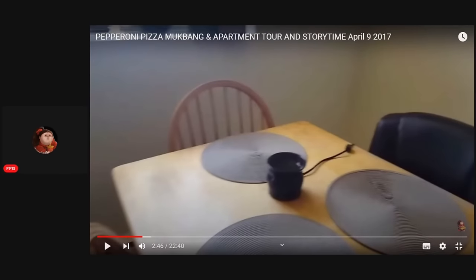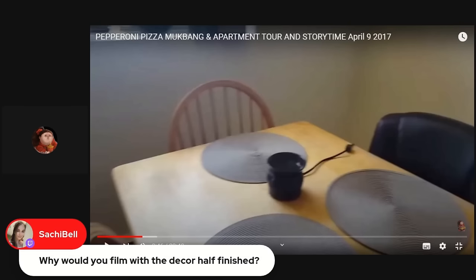My computer chair is there — I don't use it. Commentator: Look at that computer chair, it looks brand new — that was the rolling chair in her kitchen. Why would you film with the decor half finished? This is still way better than present-day Chantal could do. She's now talking about setting up an apartment at 40 years old, thrifting and dumpster diving for furniture — but look, she had a home full of stuff.